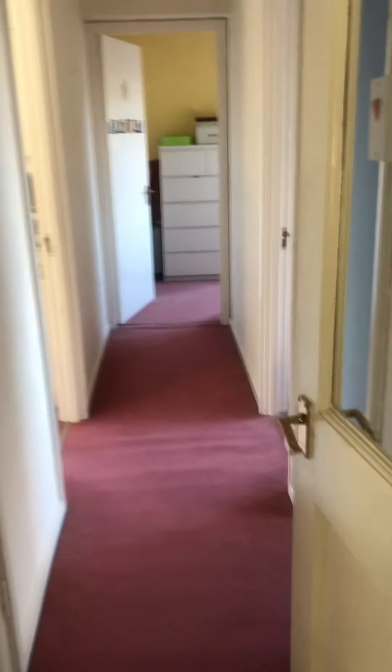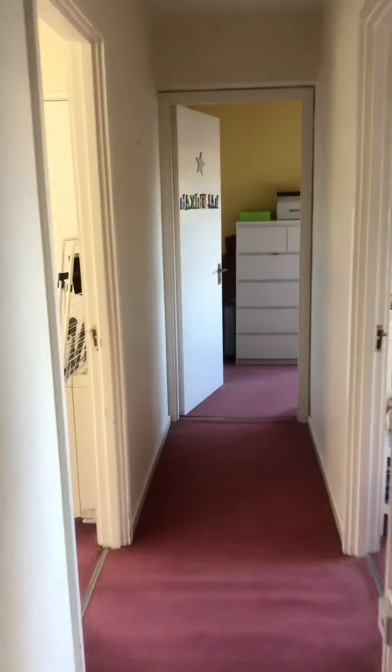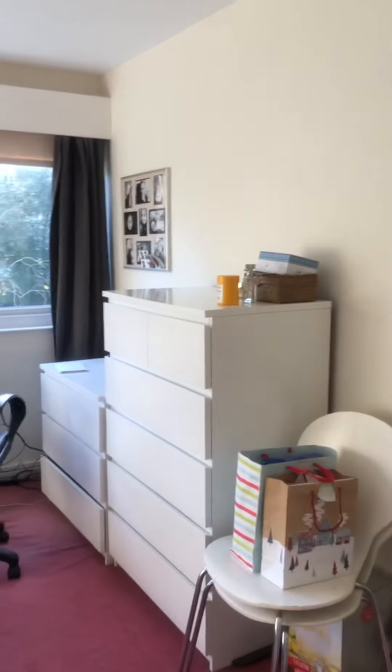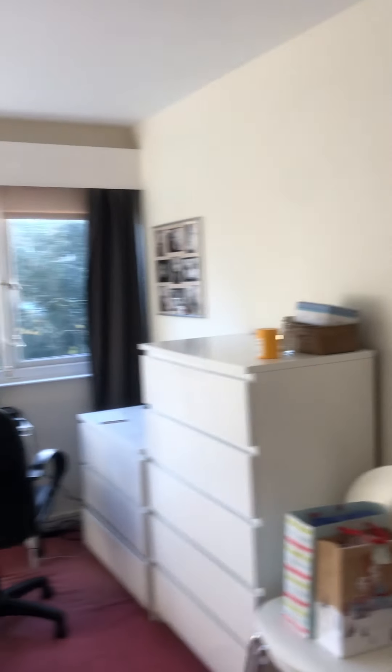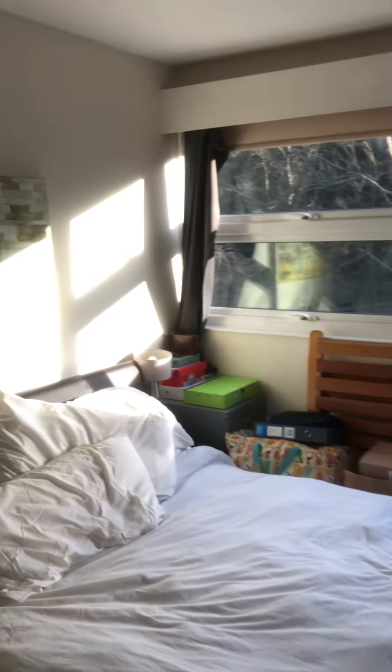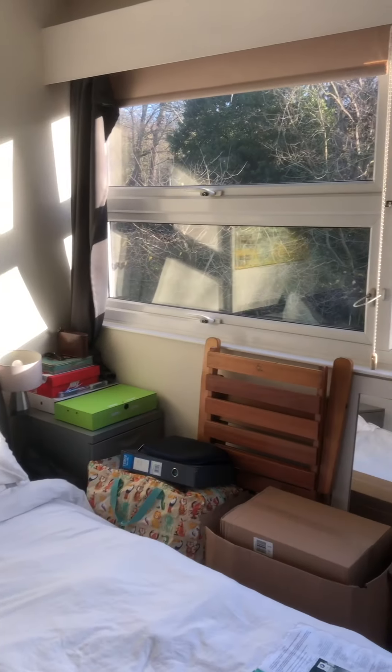The main hallway again has more storage. Let's go through to bedroom one — again there's a storage cupboard. It's an excellent size room with a nice outlook.